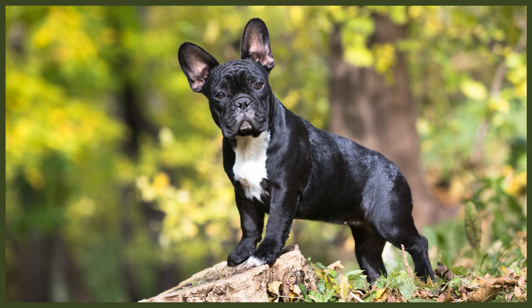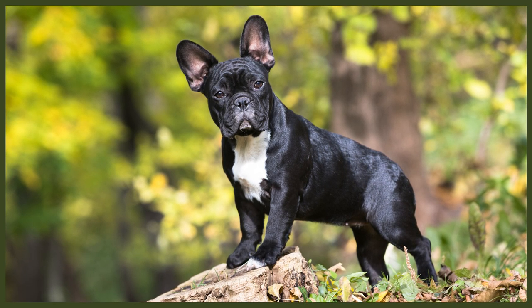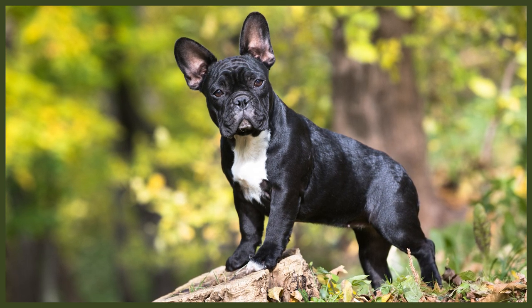Frenchies also have sensitive eyes and it is essential to mop up any discharge you may see with a cotton swab. You should also make sure to add a little eye inspection whenever you're doing your grooming sessions. If you see any redness around their eyelids, it is important to make a vet appointment right away as the French Bulldog is susceptible to something called Cherry Eye. Cherry Eye is a prolapse in the tear duct that can cause inflammation and redness, and just isn't very nice for the dog.